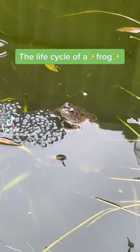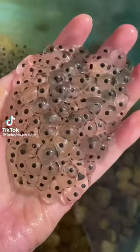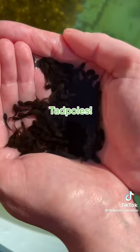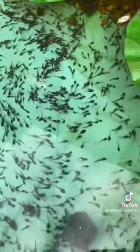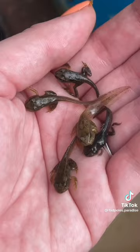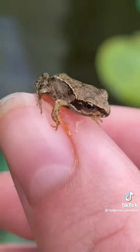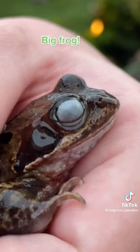The life cycle of a frog: Frogs spawn, Tadpoles, Froglet, Baby Frog, Big Frog.